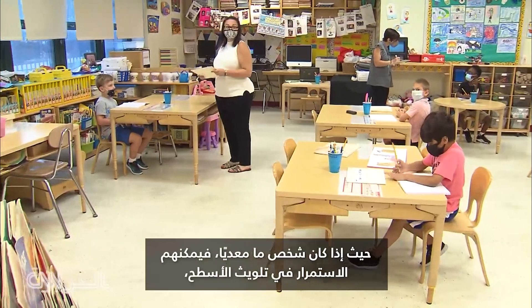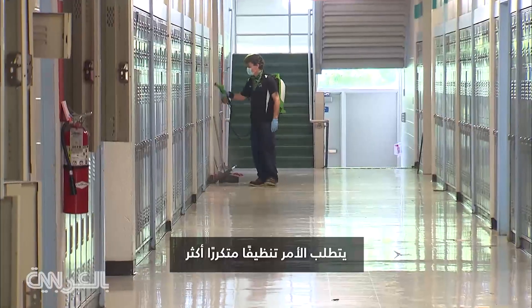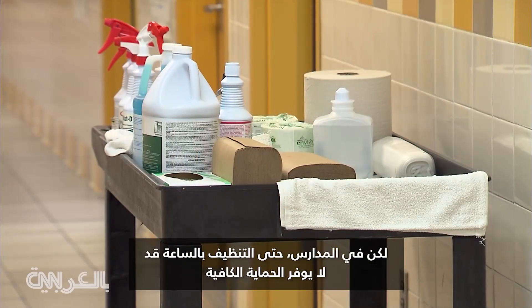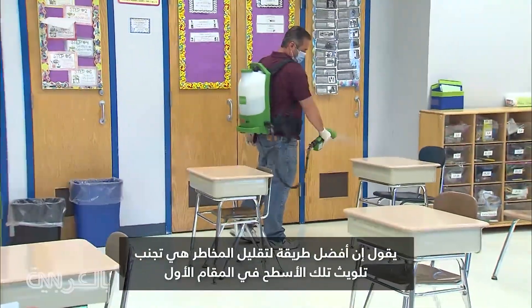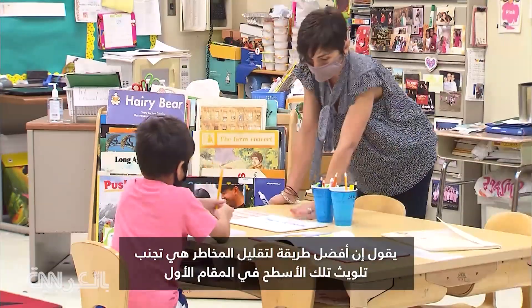where people — if someone's infectious, they can keep contaminating the surface, more frequent cleaning is required. But in schools, he says even hourly cleaning may not provide enough protection. He says the best way to reduce risk is to avoid contaminating those surfaces in the first place.